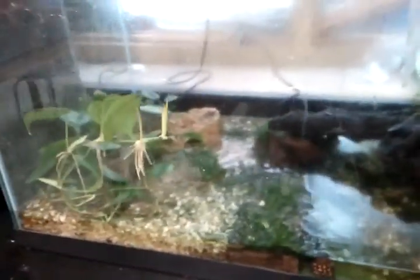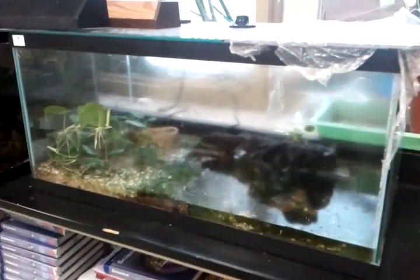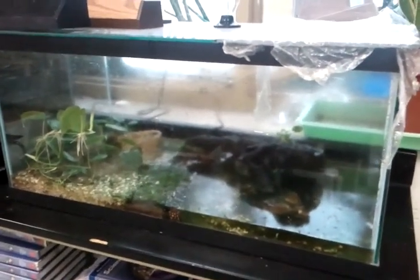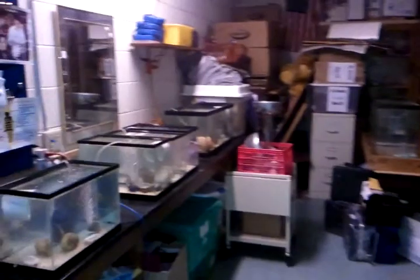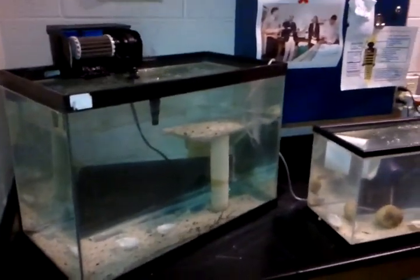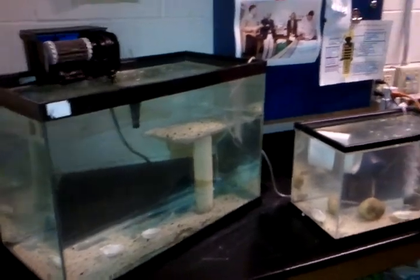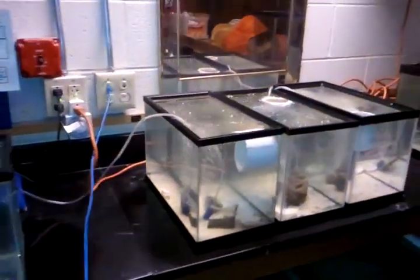Here's the fire belly toads — still have about five of them left. Here's the robotics slash current aquaculture room for fathead minnows, typically the rosy reds you would find in a pet store. We're doing this for a project.